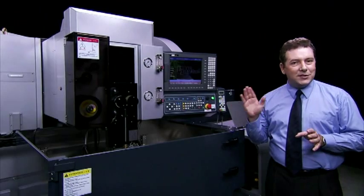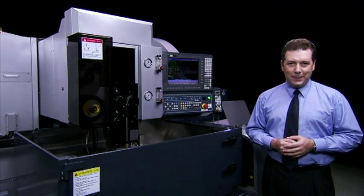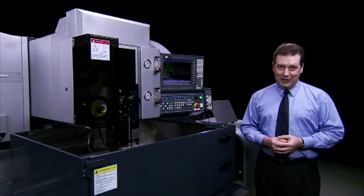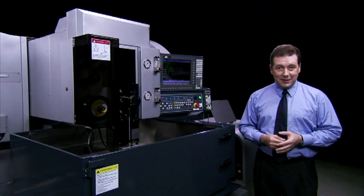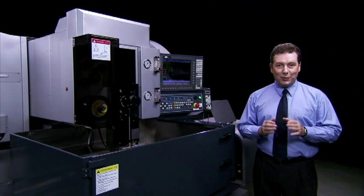A great deal of care has gone into the design of this cutting edge AMS TAKE wire EDM machine. Its focus upon ease of use, accuracy, labour saving, and long service life mean that it's a very special machine indeed, and should be seriously considered for high-end, high-accuracy wire EDM operations.